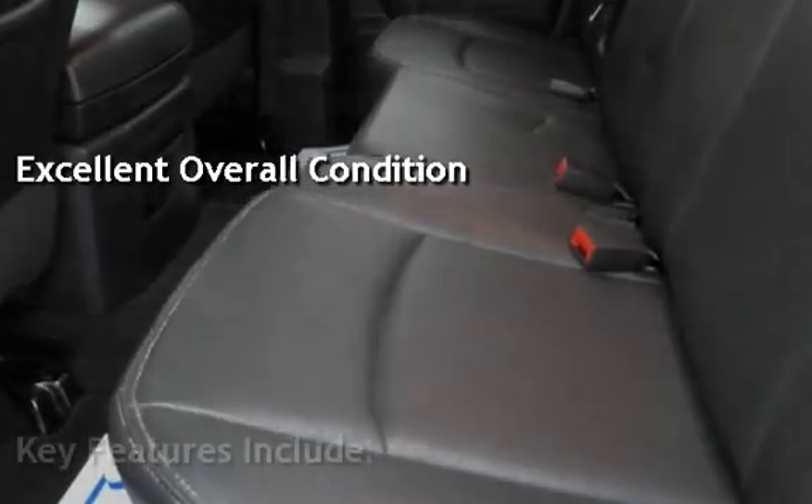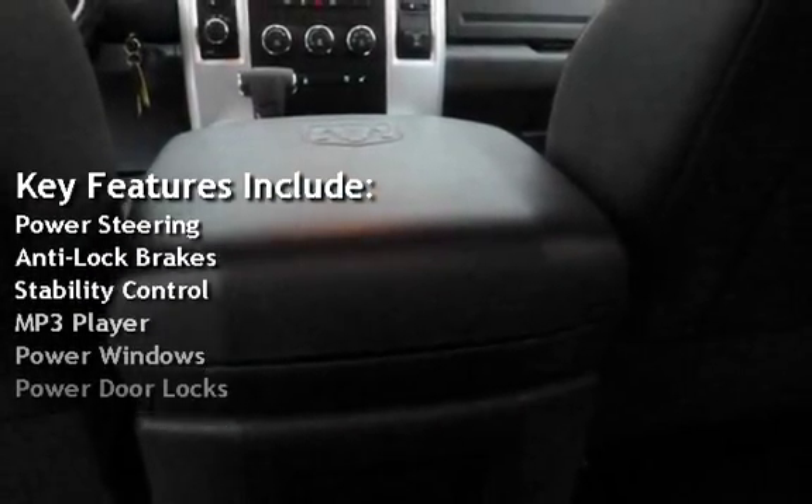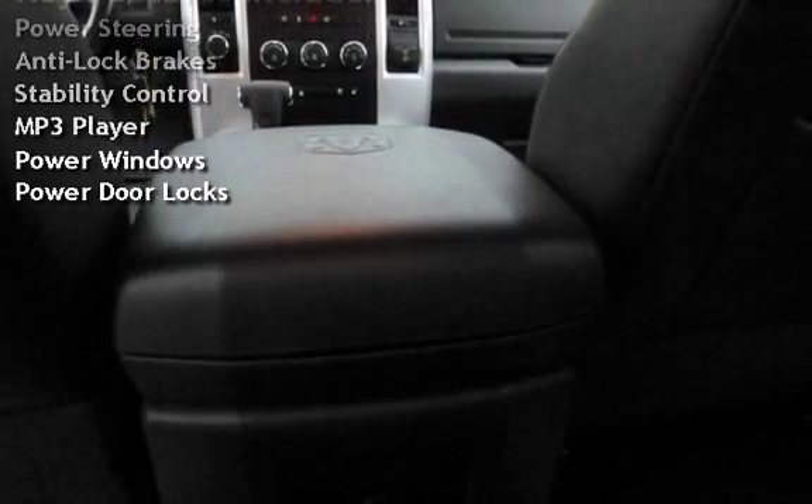Key features include power steering, anti-lock brakes, stability control, MP3 player, power windows, and power door locks.